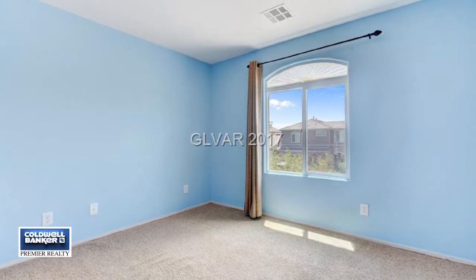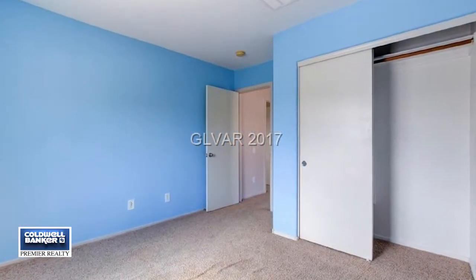Relax in the large backyard with a patio. Call Gary Daniels and make this home yours.